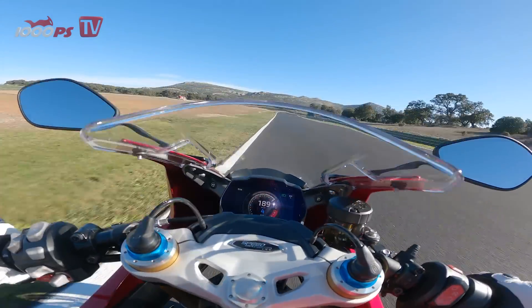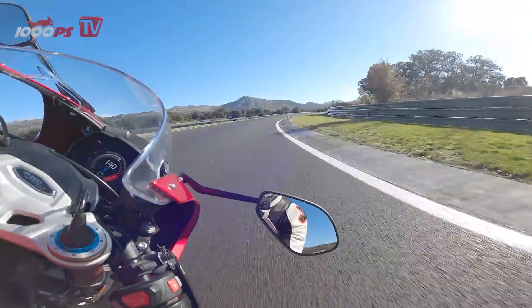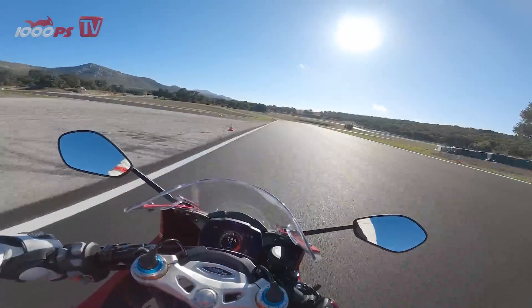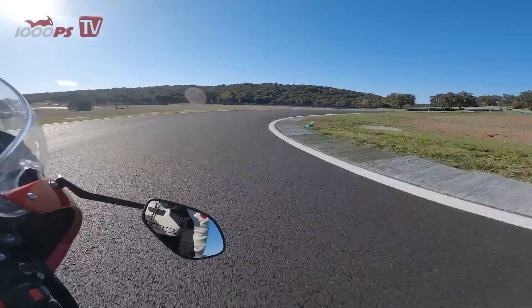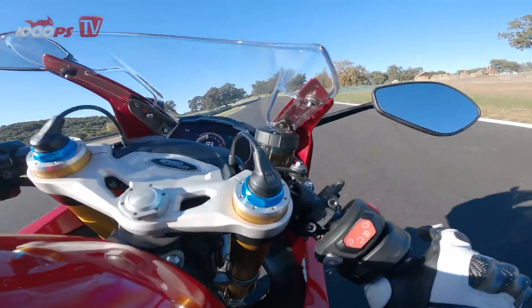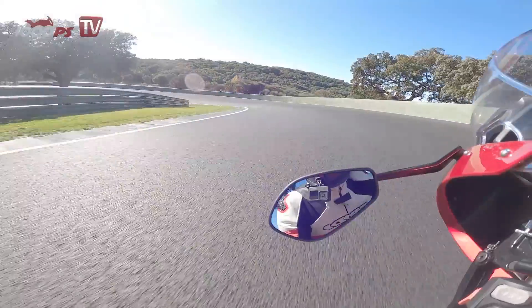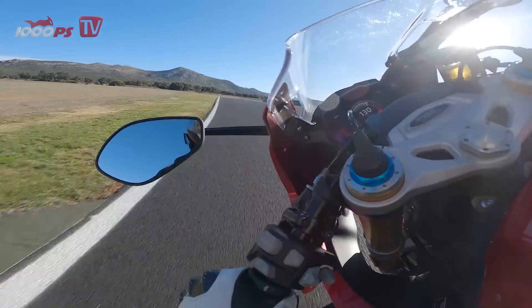On the Speed Triple RR, the sitting position compared to the RS is more oriented towards the front wheel. The handlebars are mounted lower and further forward, and the footrests are mounted 15 mm higher and 26 mm further back. In addition, the fairing provides more stable aerodynamic conditions. The slim seat and tank combination have been retained, and thus the entire motorcycle looks very compact and active even with the fairing.